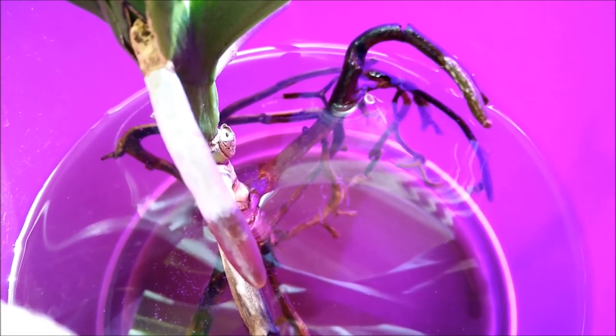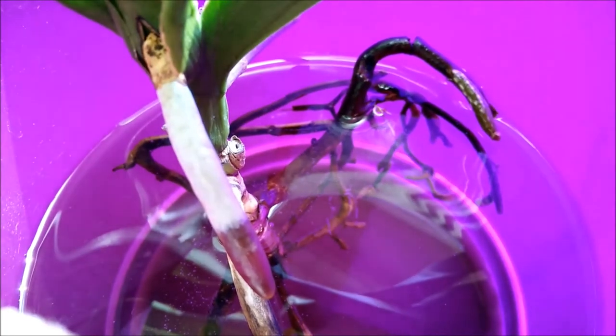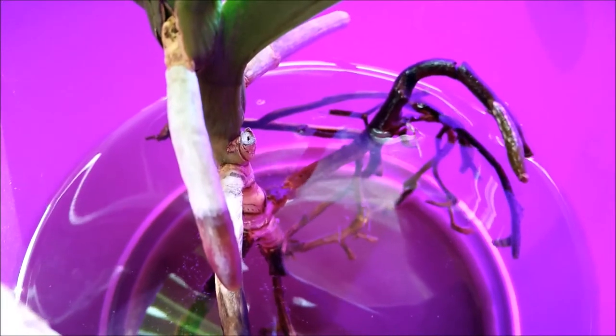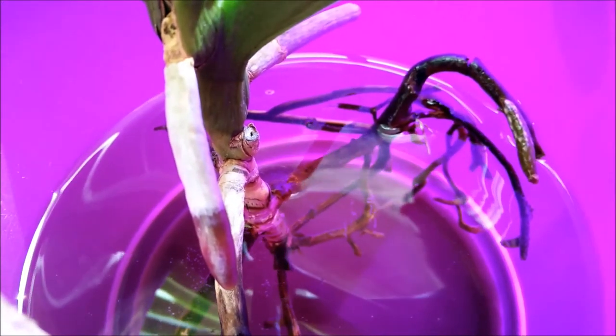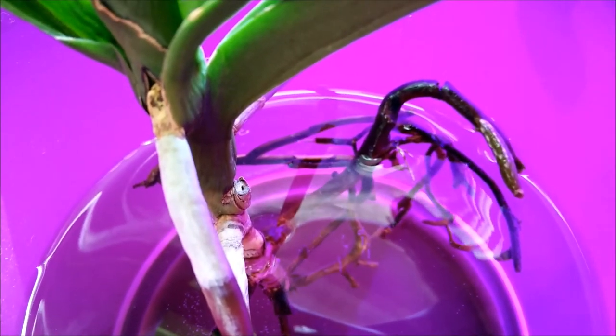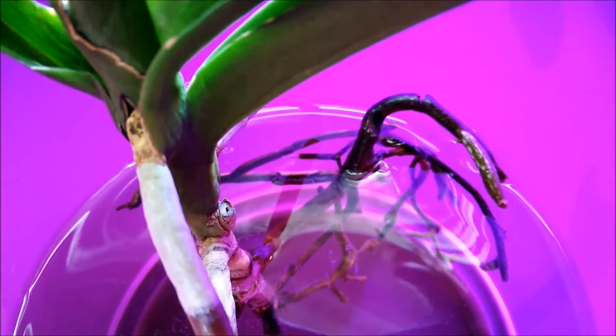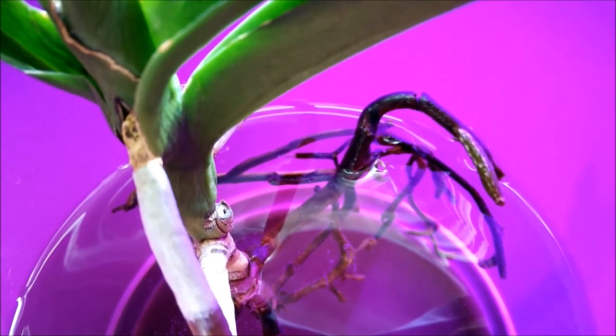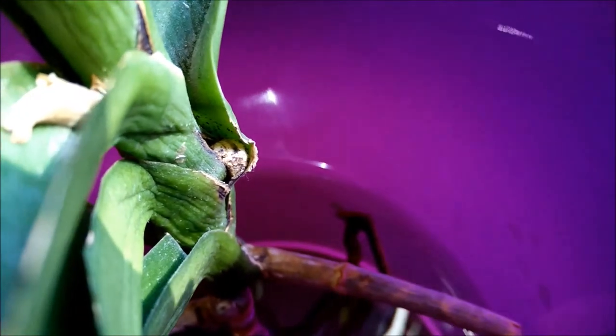This is that Vanda that has very little roots. It managed to grow this new root over here — a very nice one. The other ones are not really that great and they look a little dead, but they have new tips in some places. I'm keeping it and we'll see how well it does. On the other side it has a little bump that could develop into a root — I don't know yet, we'll have to wait and see.